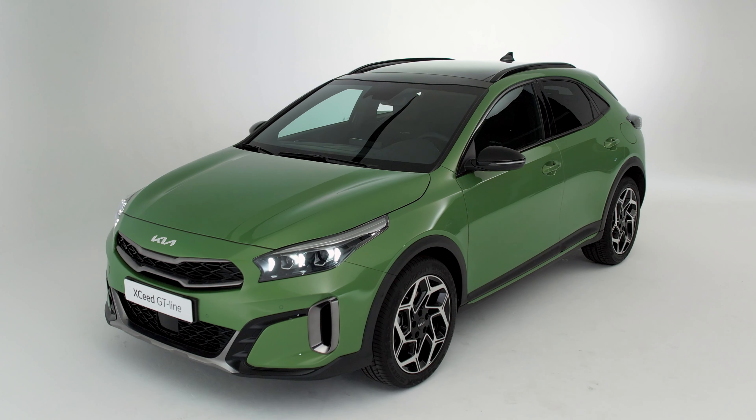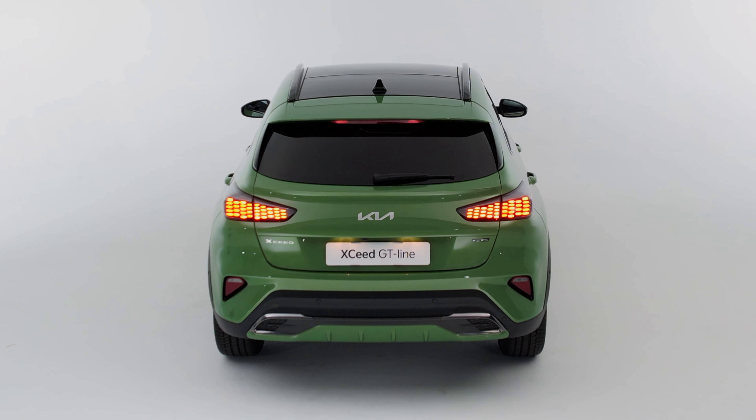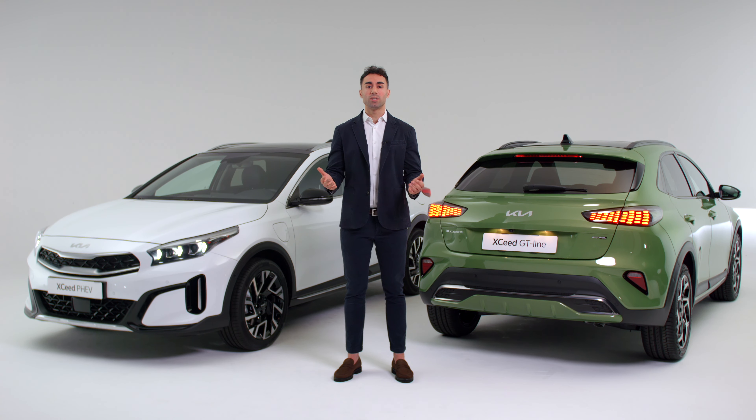The Kia XCeed is a model designed for drivers who appreciate the rational benefits of an SUV, but do not want to give up a sense of style and sportiness. Today, after three years and more than 120,000 units sold in Europe, I have the pleasure to introduce to you the new Kia XCeed.